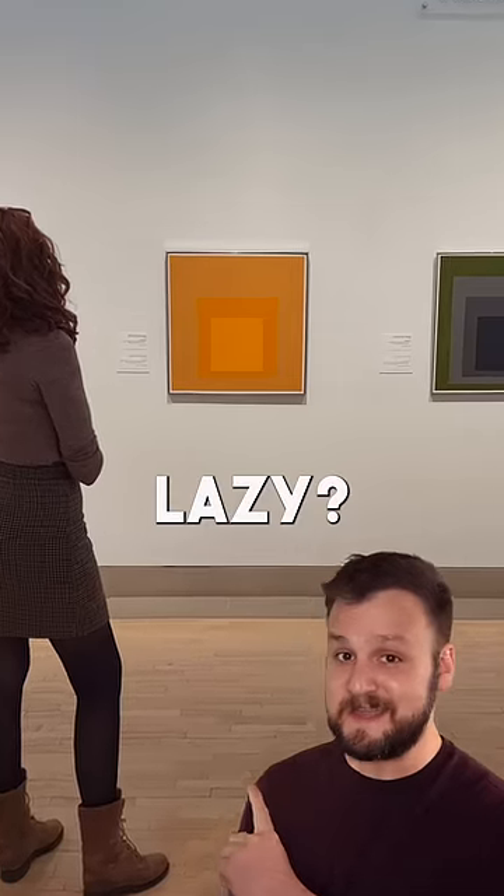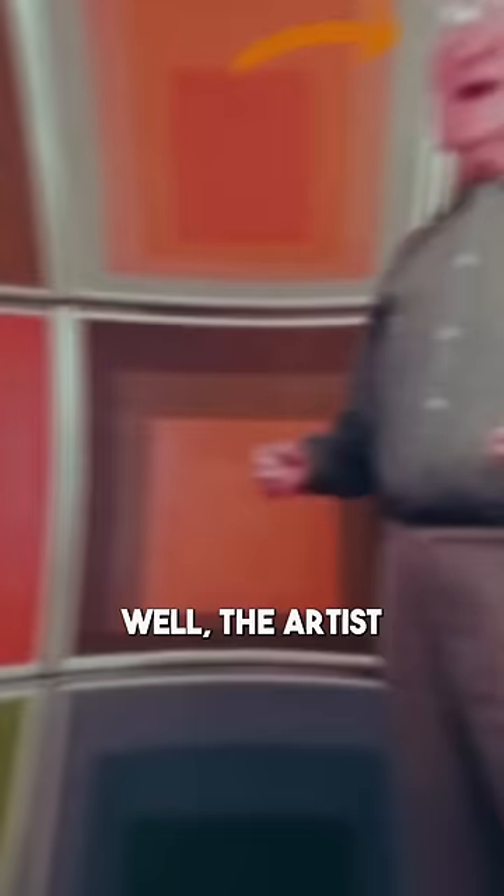Is minimalist art lazy? Like you might go to a museum and see these three squares hanging up and wonder, why is this here? Well, the artist Joseph Albers knew that he was interested in the interactions of color.